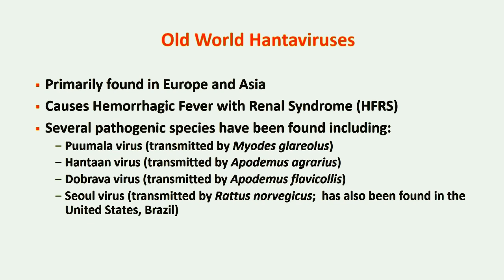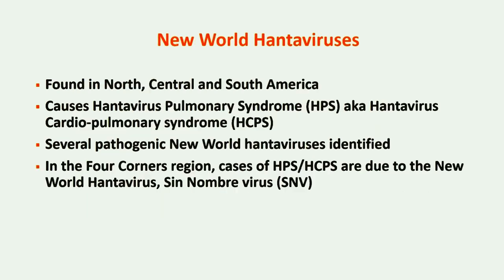Several pathogenic Old World hantaviruses have been identified, including Puumala virus, Hantaan virus, Dobrava virus, and Seoul virus. New World hantaviruses are primarily found in North, Central, and South America. Infection with New World hantaviruses can cause hantavirus pulmonary syndrome, or HPS.